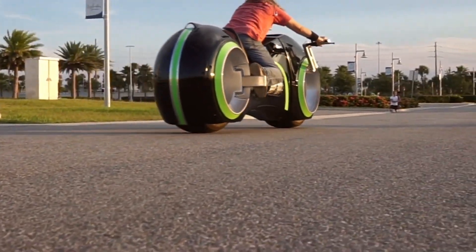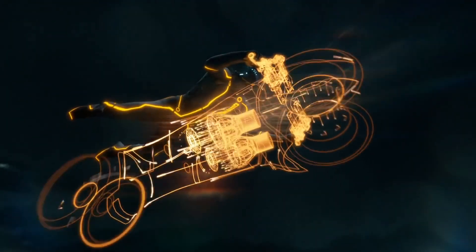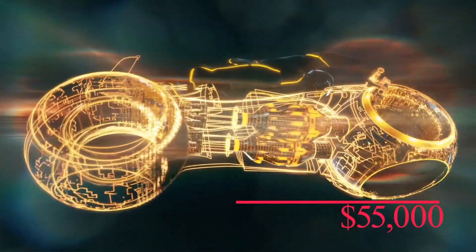With a range of 100 miles, these batteries charge at the speed of light, reaching full capacity in less than 40 minutes. A typical version of the new Tron can be purchased for $55,000 or less.